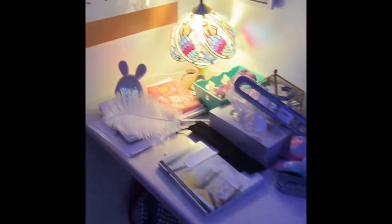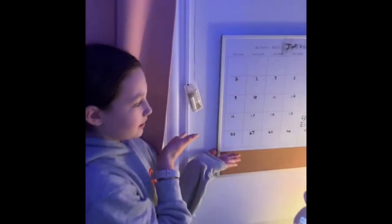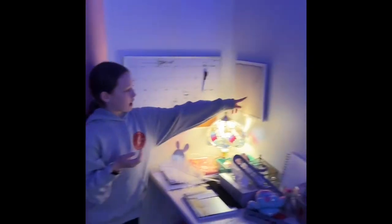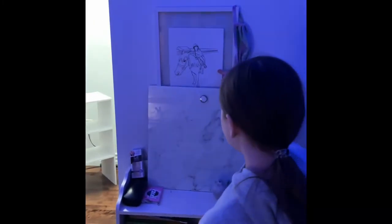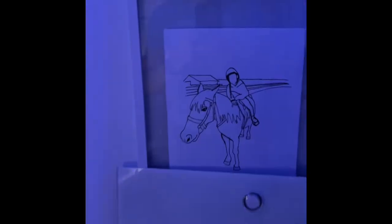Here I have a calendar, I have a pin board over here, and then going this way I have a picture of me, a drawing, and then over here I have another board to draw on.